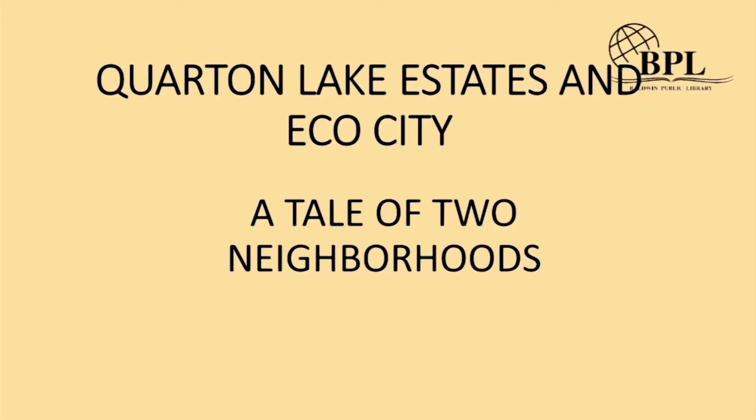I'm Pam DeWeese, and I'm taking us a little further into the 1920s — when the big capitalists really came to Birmingham. We're going to look at outsiders coming in and the beginning of the change of Birmingham from a little village into something more modern and suburban. I'll be looking primarily at Quarton Lake Estates and Eco City, two subdivisions that were not in Birmingham proper — most of what George covered was within the Birmingham city limits. Now we're going to Bloomfield Township and two developments that were later annexed into Birmingham.